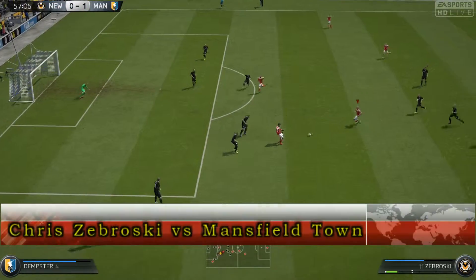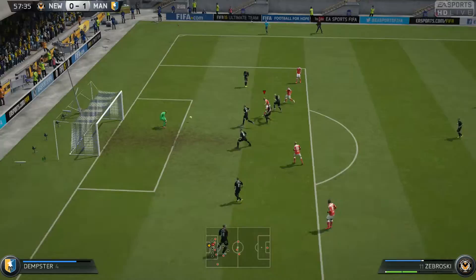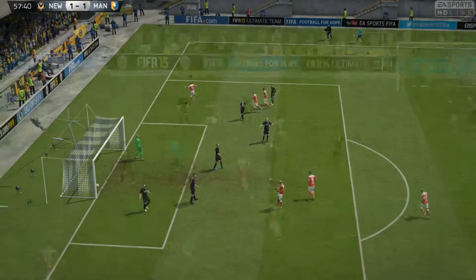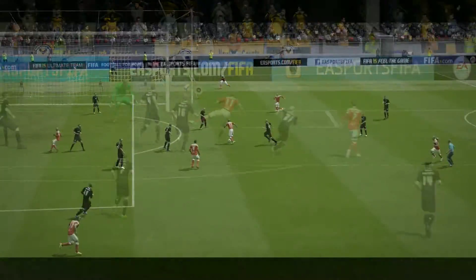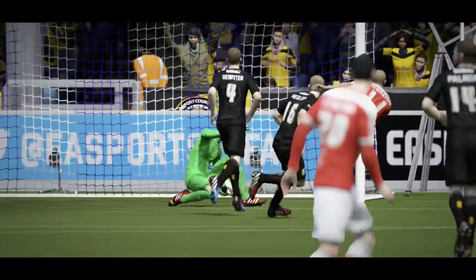Last goal: Howell coming forward looking for an equaliser against Mansfield, drops it to Zabrowski. He bursts forward through a gap, fires low, and into the back of the net to draw level. Great work here from Zabrowski finding that gap — great dribbling skills, the defence just opened up before him, and he fires low and into the bottom corner.